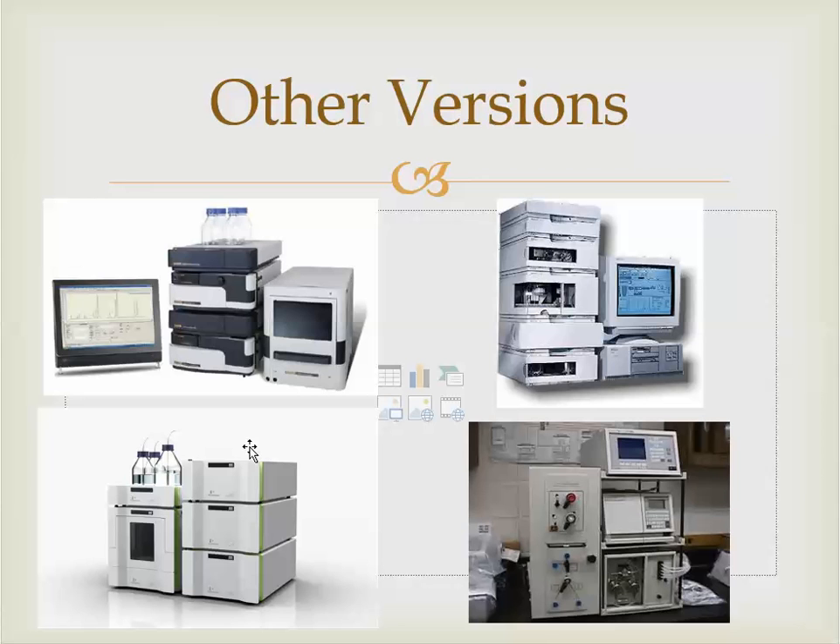When you go out and get a laboratory job — whether in food, drug, pharmaceuticals, environmental, or forensics — if you encounter an HPLC system, keep in mind the front covers will look different, but the inside and what they're doing is the same across the board. It's like asking: do you prefer Samsung or LG? That's the kind of choice that happens in a lab environment.